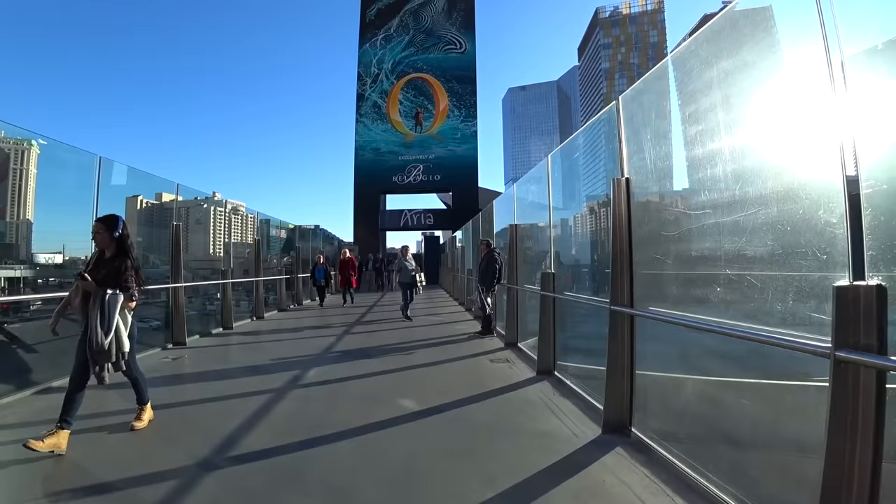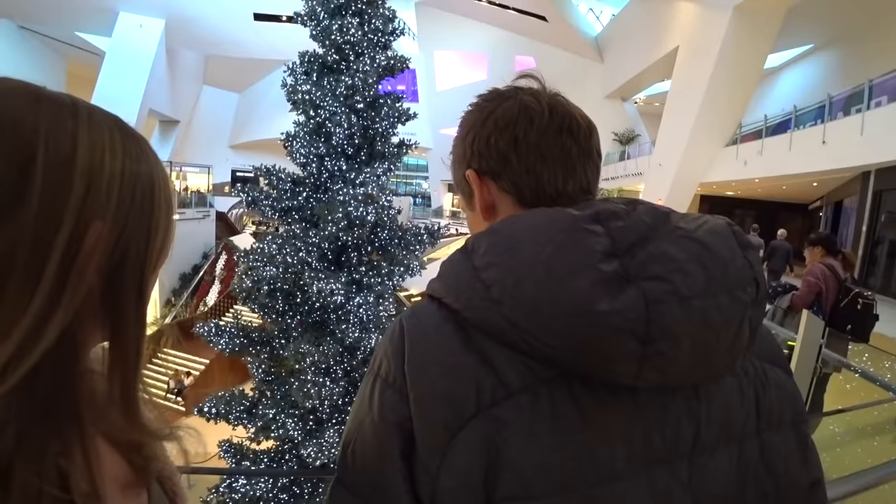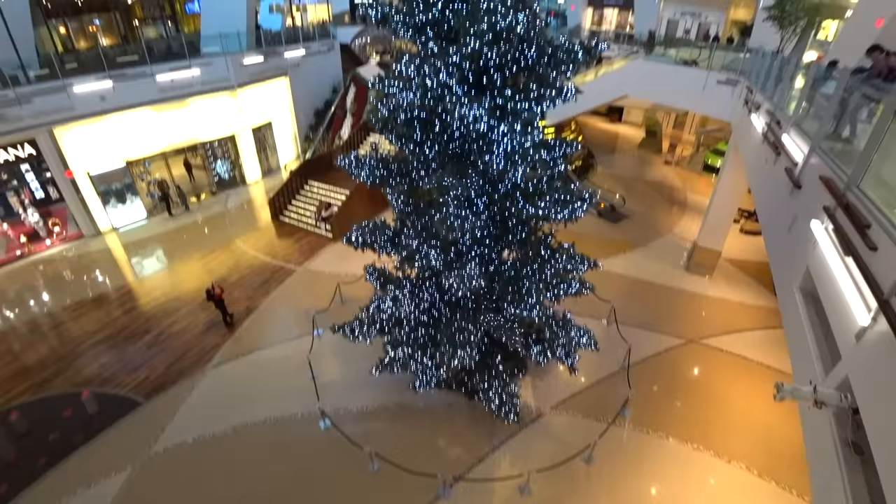To get to Park MGM we're walking through the Crystal Shops at Aria, which smells so good — like vanilla and happiness. They even still have a Christmas tree up. It's absolutely gigantic! Upon further reflection, it's probably not real — it has a very structured interior, metal poles in the middle instead of a tree trunk. But it's nice to think it's a real tree. Keep the spirit alive!